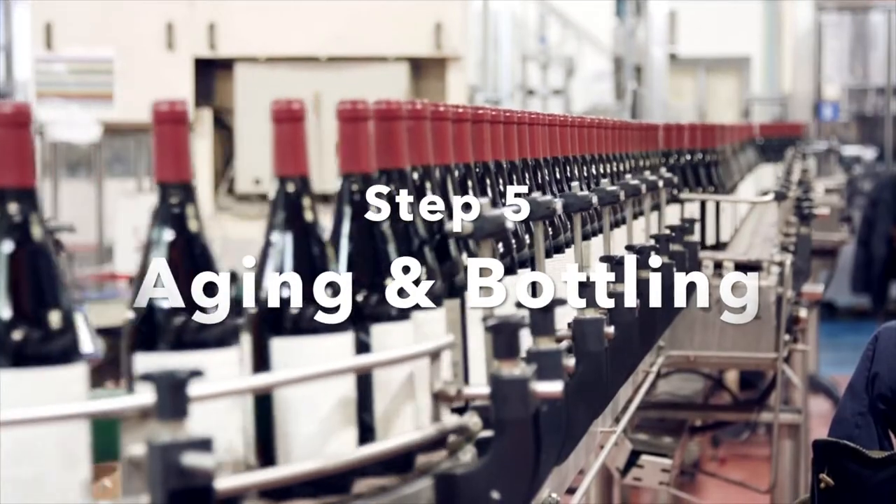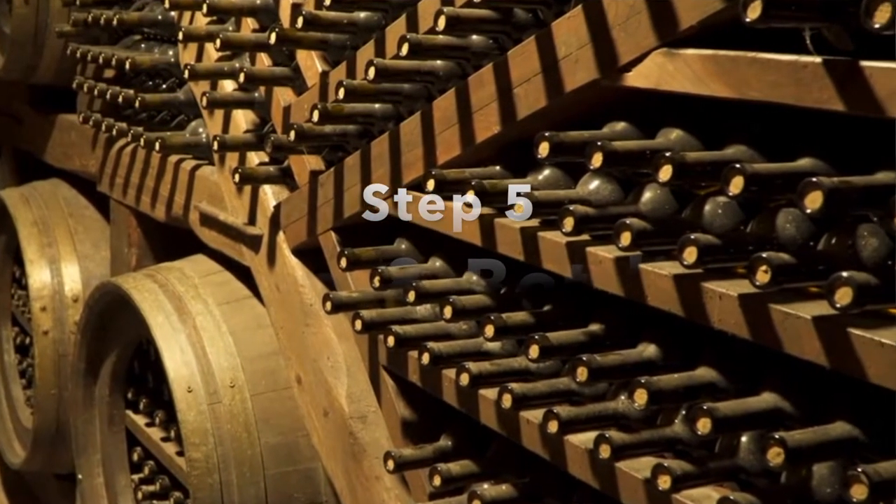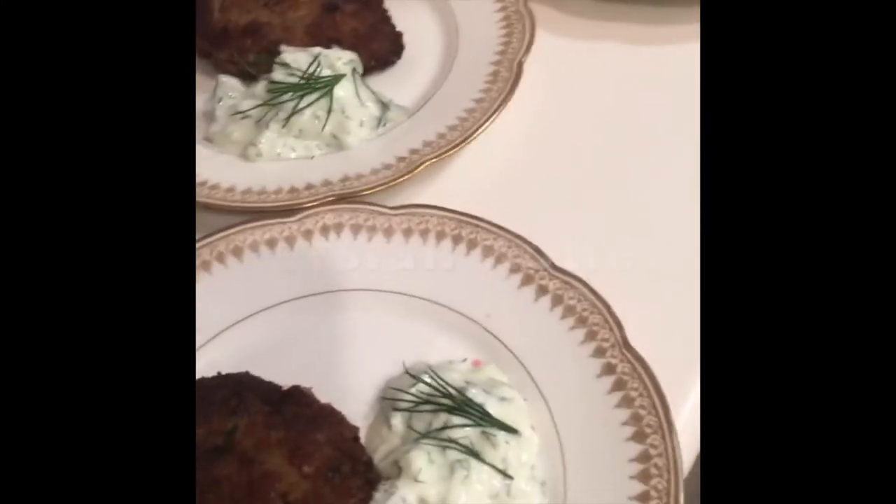Clarification is often done by transferring the wine into a different stainless steel tank or barrel and filtering it. The final step is aging and bottling — wine is transferred into barrels, stainless steel tanks, or bottles. There are all these deviants and variations that come into focus with winemaking, and that's what gives each wine its uniqueness.